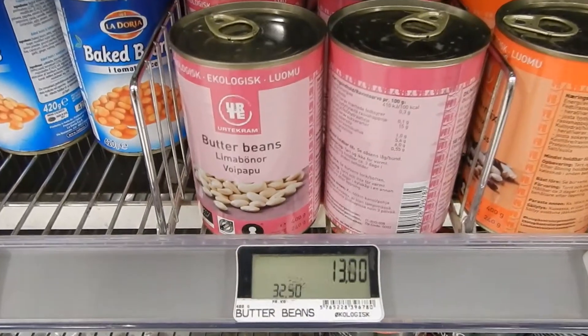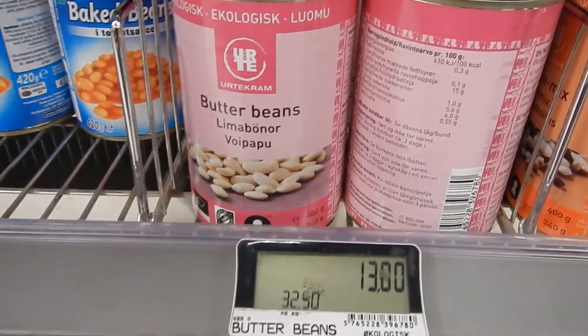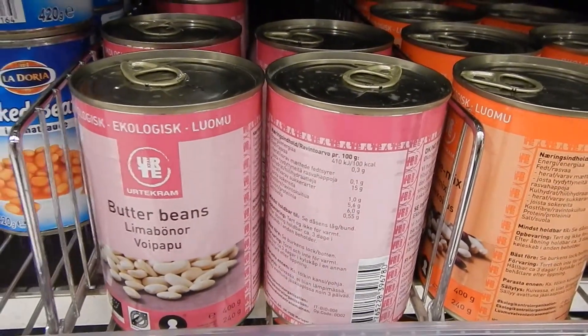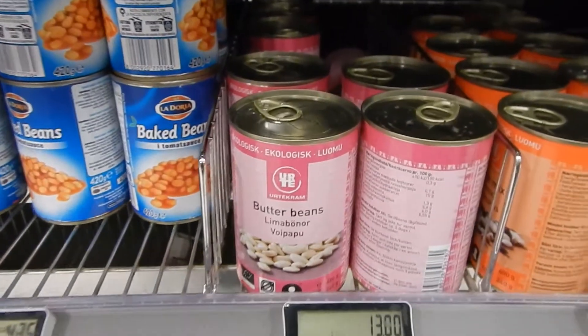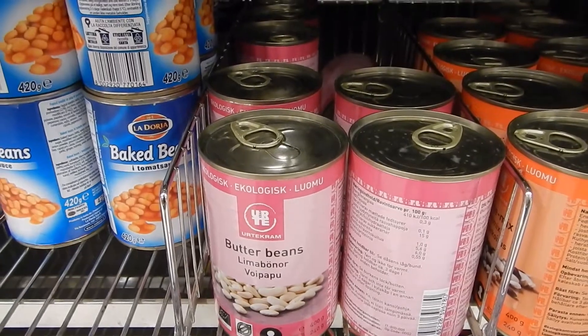I feel like butter beans, and these organic butter beans are quite good. The only bad thing is that they have half a gram of salt added per 100 grams. But what you do is you put them in water — the water will absorb the salt — and then they will not be so salty. So that's good.